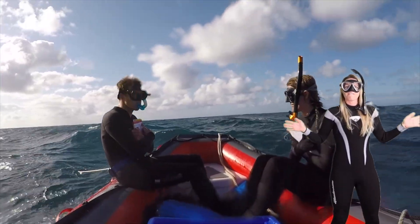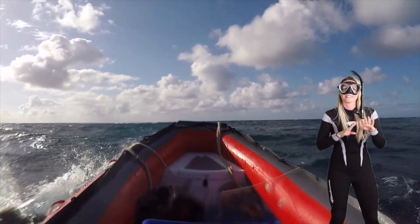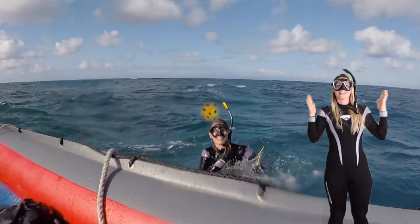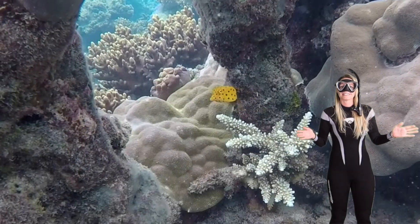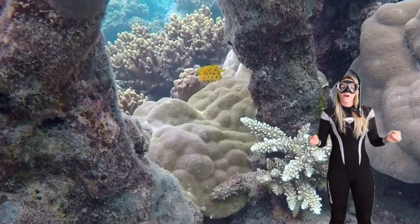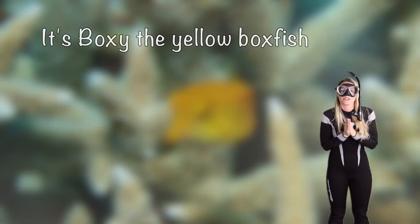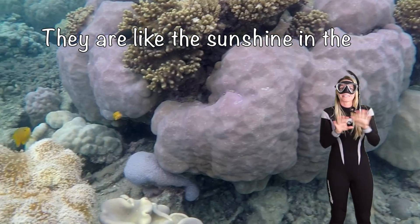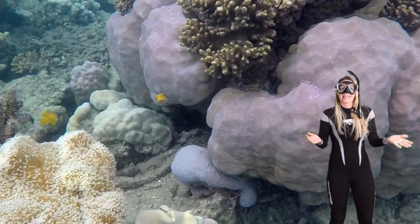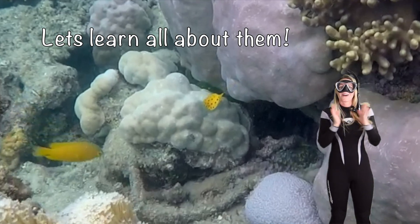Hello my fellow underwater explorers. Get ready to dive into the marvelous world of the yellow boxfish. Look at that! Can you see those bright and sunny fish? Oh, now this is Boxy the yellow boxfish. He is so cute. They're like the sunshine of the ocean and they have some super cool tricks up their fins. Let's learn all about them.